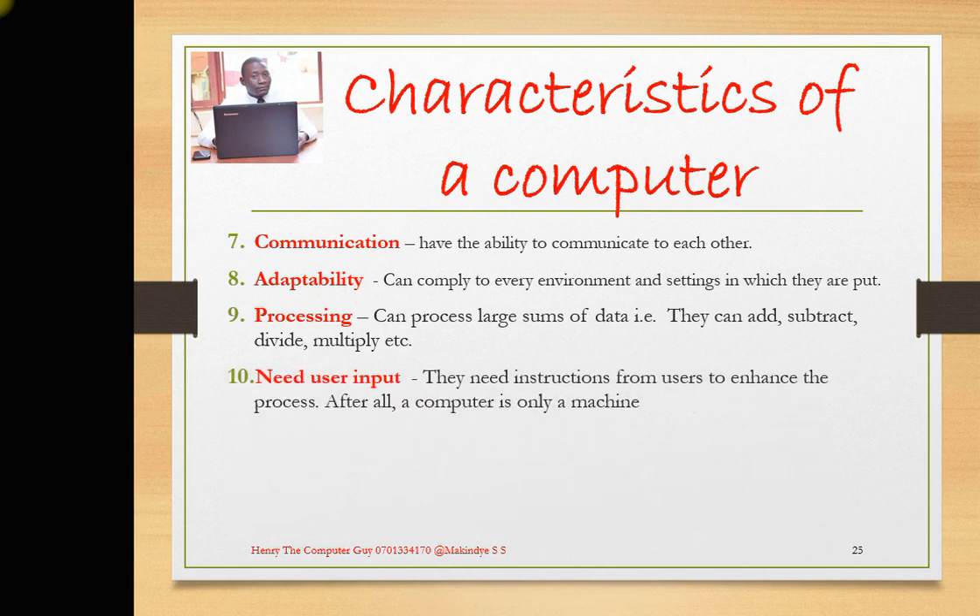Number 10: computers need user input. They need instructions from the user to carry out processes. After all, a computer is only a machine. You as the user are the one who makes use of the hardware, who enters the data, and who makes use of the software — so they need user input for tasks to be accomplished.